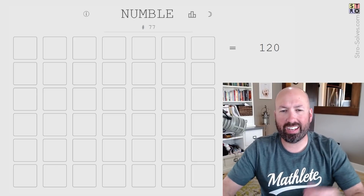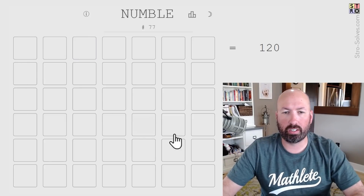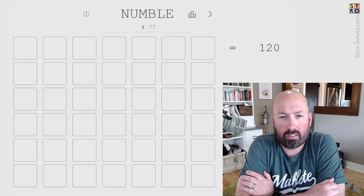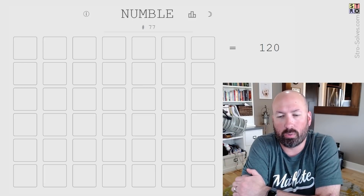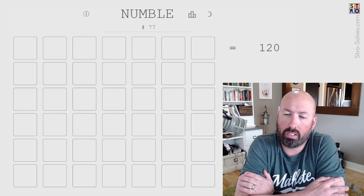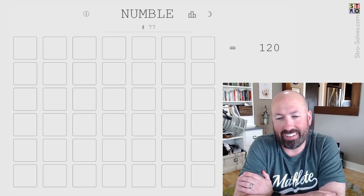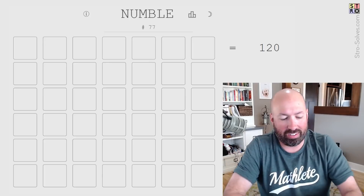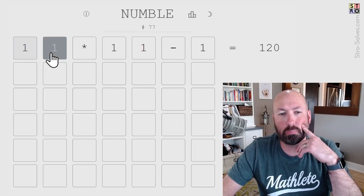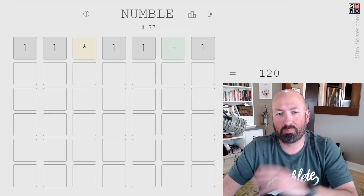Next up is Numble — I think I've done it maybe once. It's a lot like Mathler where you're trying to make the equation on the side. We could do two two-digit numbers and a single digit with two operations. I'm going to try 11 times 11 minus 1, which is kind of interesting — it does well locate any 1s in the grid. No ones at all, but there is multiplication and subtraction right here.